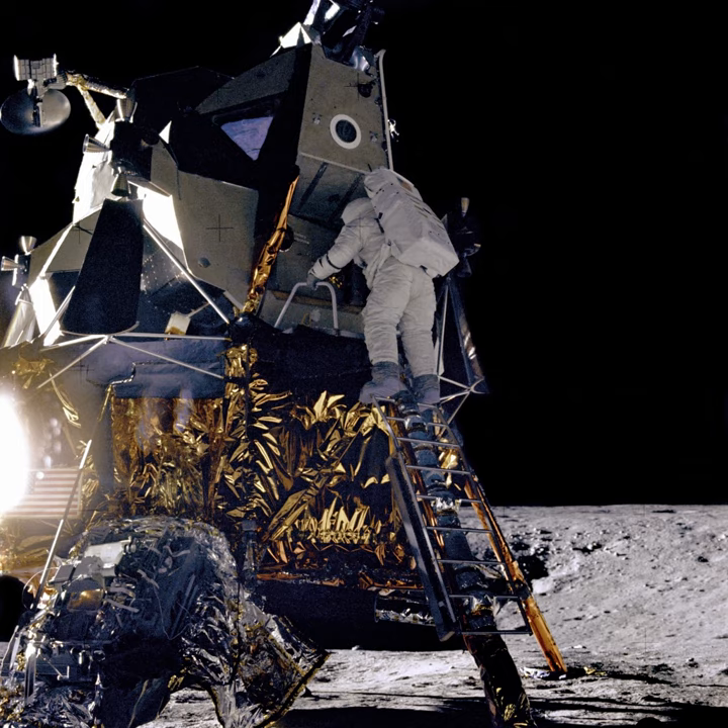Luna 22, as of November 2011, is the last Soviet or Russian lunar orbiter. Launch date and time: 29 May 1974 at 8 hours 57 minutes and 0 seconds Coordinated Universal Time. On-orbit dry mass: 4,000 kilograms.